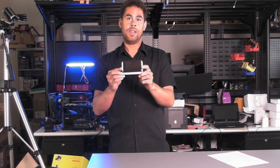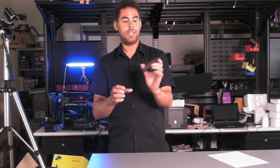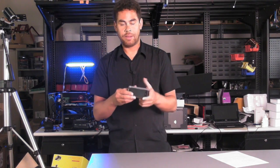Hi, this is George Jones at Maximum PC and Maximum Tech. Today is a very exciting day. We just got our first retail shipping Windows Phone 7. This is the HTC Surround.